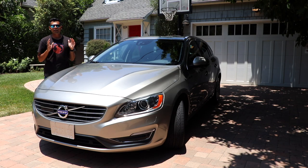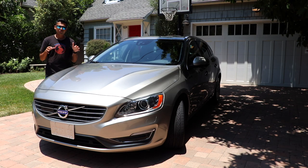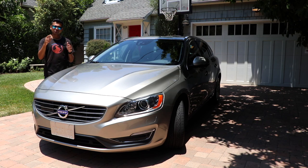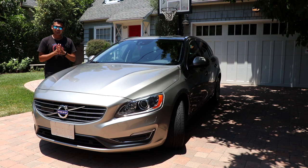Before we get started with the review, I'd like to give a huge shout out to my buddy Theo from @AldrawYourSaab on Instagram for letting me review his new ride, which is in pristine condition with only 46,000 miles. We actually road tripped up to San Jose together to pick up this car and drive it back to LA. You should definitely check out his page and give him a follow — he does some amazing car art. If you want a custom drawing of your car to frame or give to somebody, definitely hit him up. I'll leave his information in the description down below.